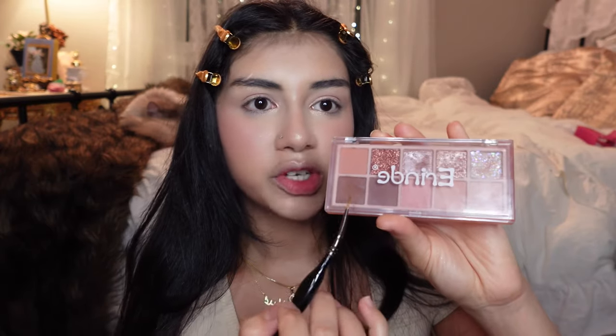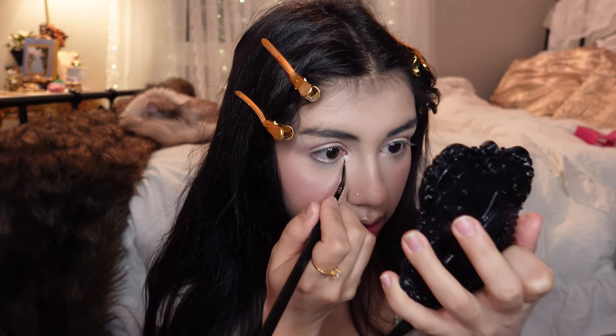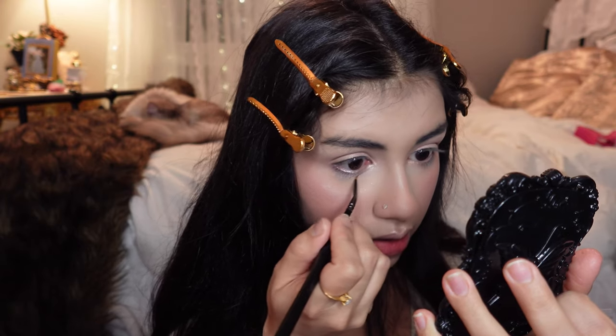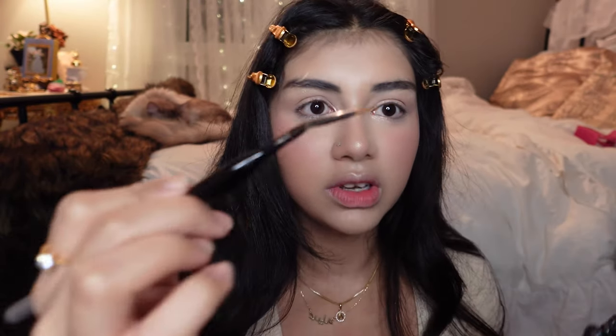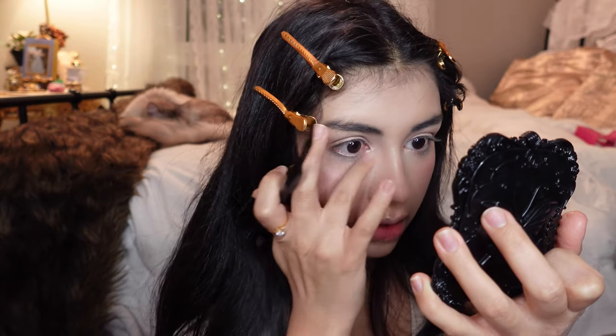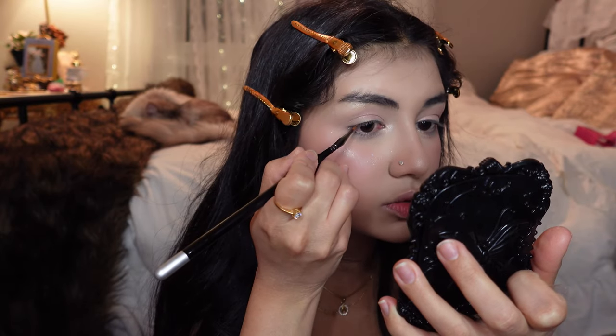I'm gonna take the brown shadow from this palette I got off Amazon — it's kind of like a dupe for the Romand palettes. You can take any brown eyeshadow, it doesn't really matter. I'm just going to draw a line underneath the eye using a paintbrush, and I'm also gonna use that to draw a wing.